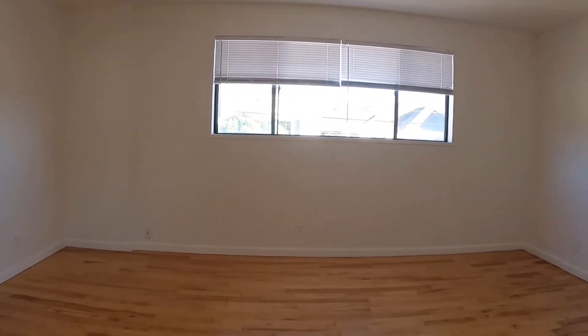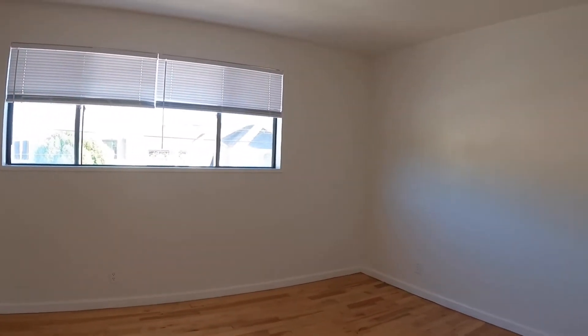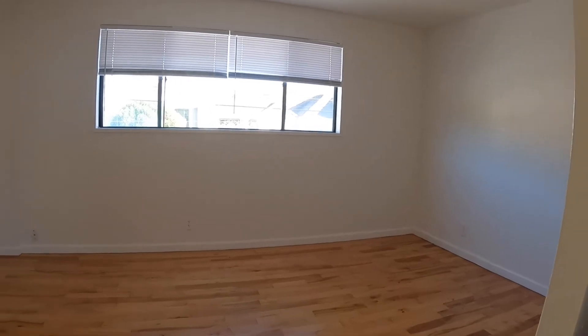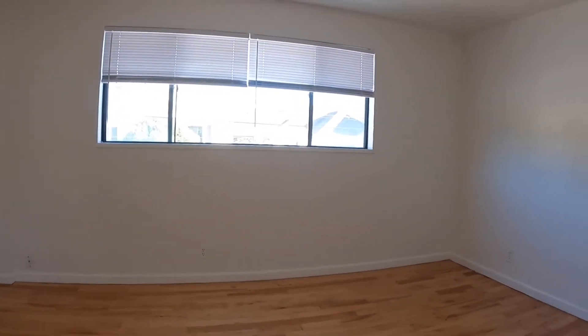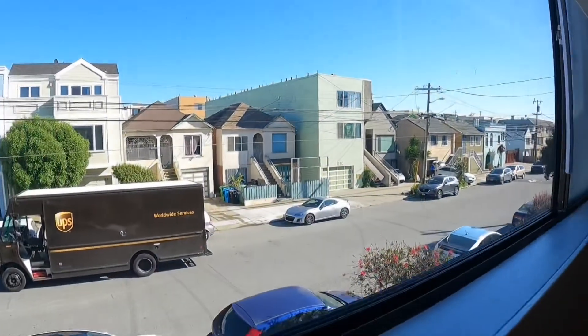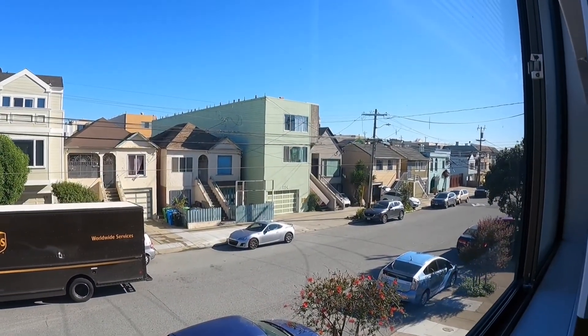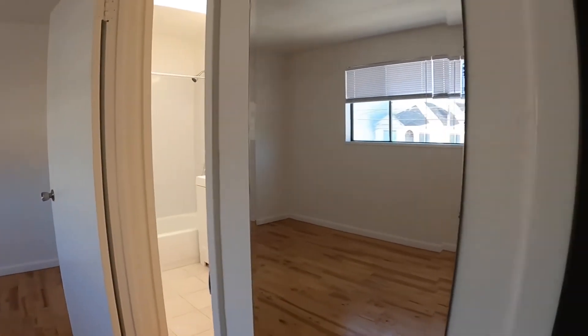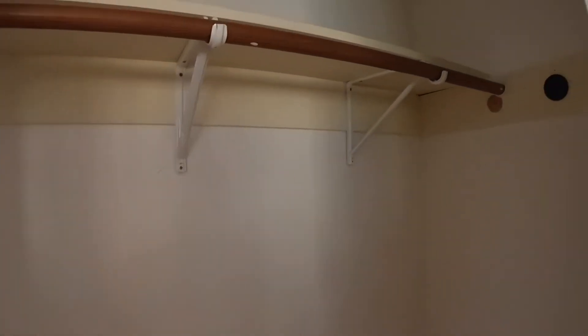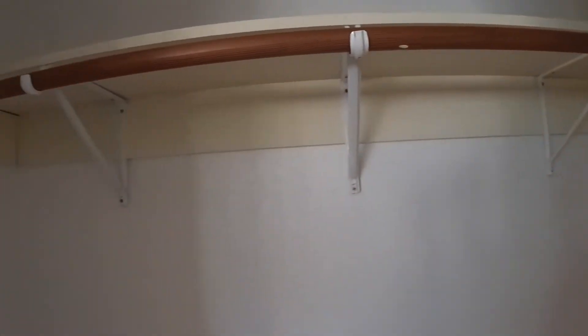Here's the bedroom. It is large — you can fit a king size bed in here. Nice shades. And here's the view from the bedroom. As you can see, it is a very, very quiet street. You're walking distance to the beach and many fantastic shops and conveniences.